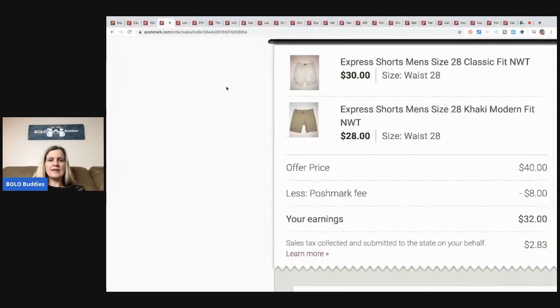The next items are these Express shorts — again a retail arbitrage from a discount store. I paid about three dollars each, so I'm all in at six bucks. I sold them for $40; Poshmark took $8, so I earned $32 minus my eight dollars in costs.